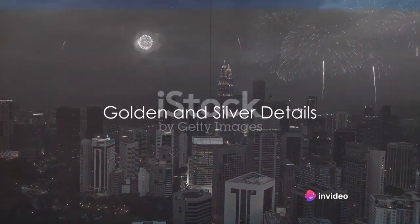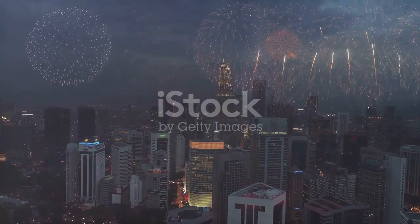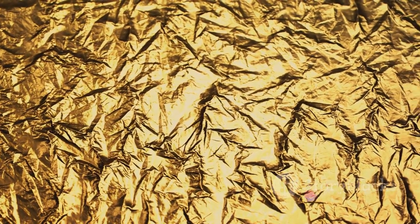Next, add some sparkle to your table with golden and silver details. Think of shimmering napkins, glinting cutlery, or small decorations. These accents are not just about color, but also about texture and light.